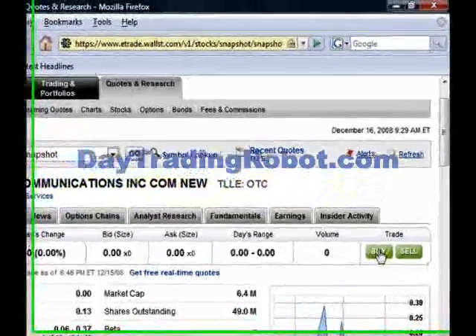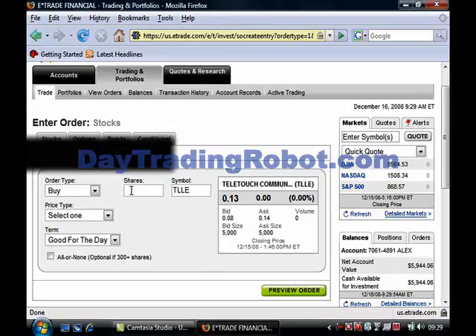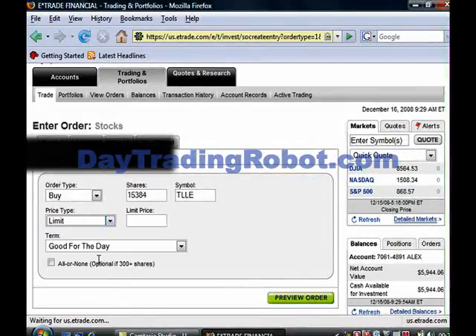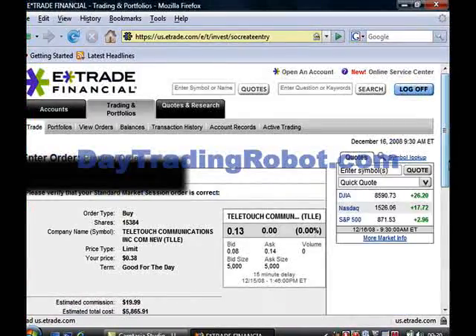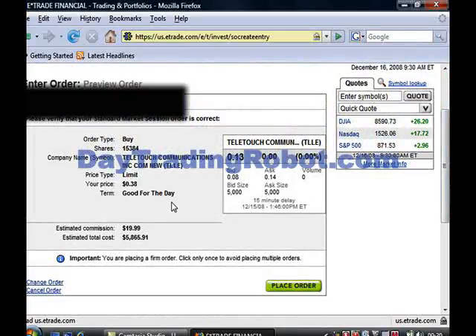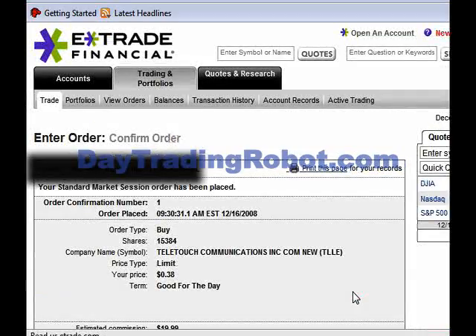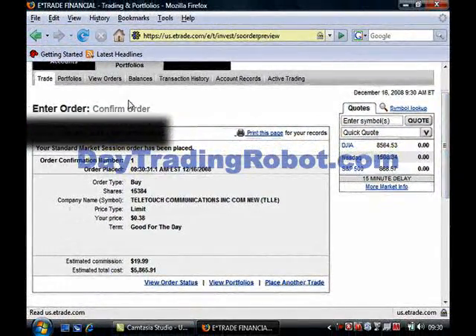All I need to do now is go over here and click Buy. We want to buy 15,384 shares, and I'm going to put a limit in of $0.38. Now, remember — when you're buying penny stocks, you should always use a limit order. If you can do the math quickly, 15,384 shares at $0.13 each comes to just under $2,000. We'll preview that order, look at it, and make sure everything is fine. Now I'm going to go down here and go ahead and place the buy order. So there you have it — I've just placed my buy order, and this will probably cost me just over $2,000.